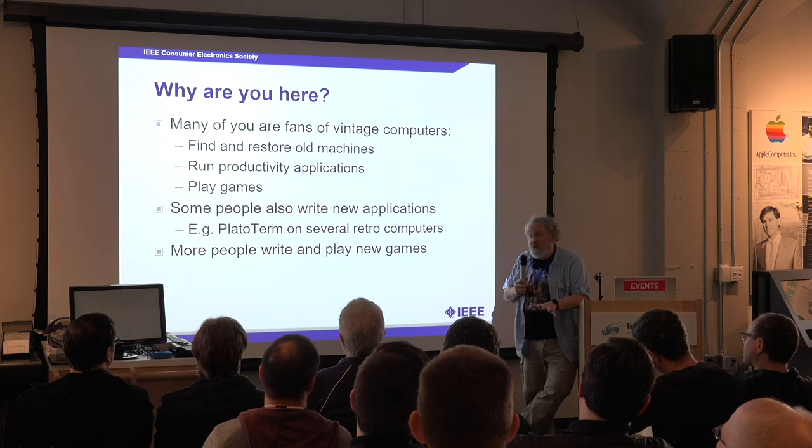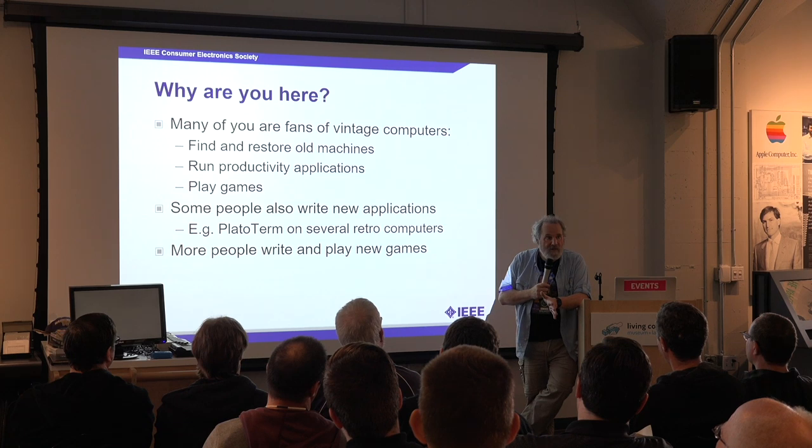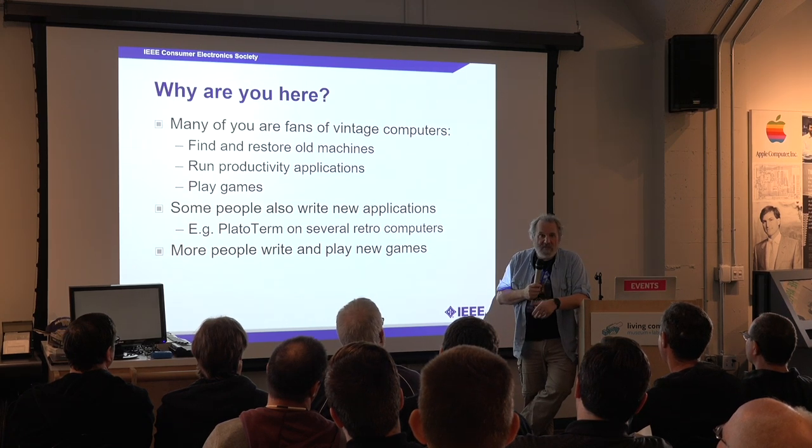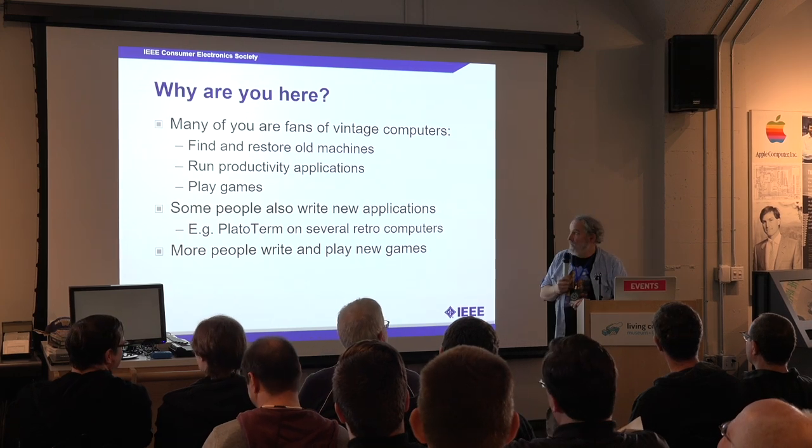There are other people who write and play new games. I'll mention briefly my buddy Ed Fries, who wrote Halo 2600 for that machine not very long ago.